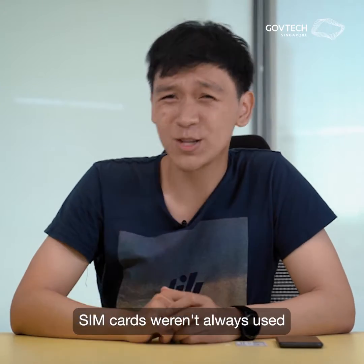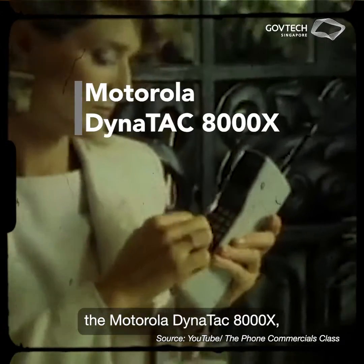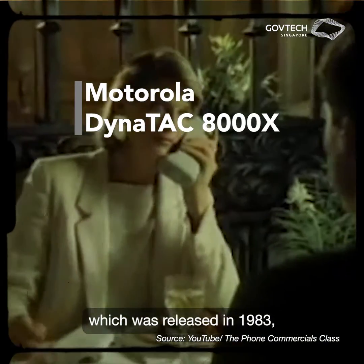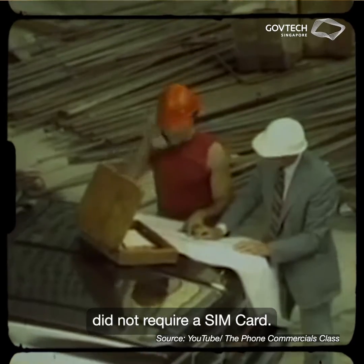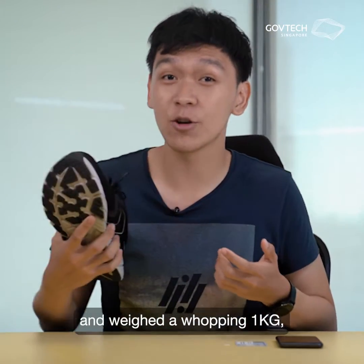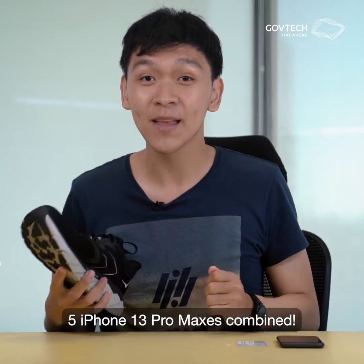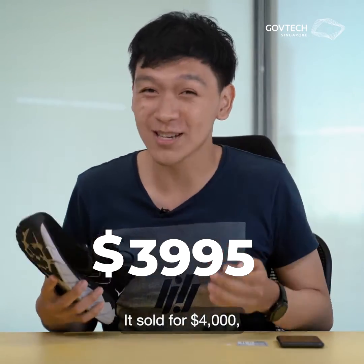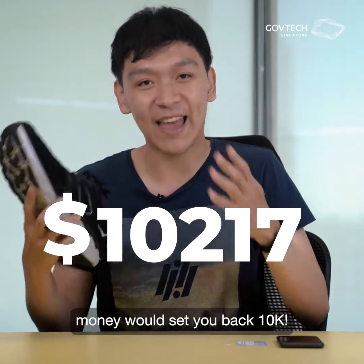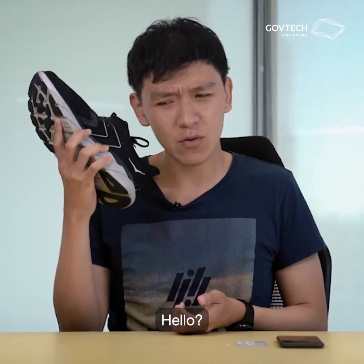SIM cards weren't always used in our mobile phones though. The world's first commercial mobile phone, the Motorola DynaTAC 8000X, which was released in 1983, did not require a SIM card. However, it was the size of a shoe and weighed a whopping 1kg, which weighs as much as 5 iPhone 13 Pro Maxes combined. It sold for $4,000, which in today's money would set you back 10k. Imagine making a phone call with one of these back in the day.